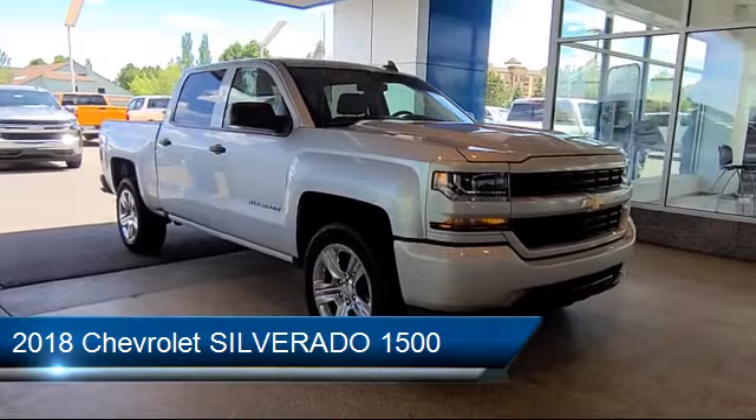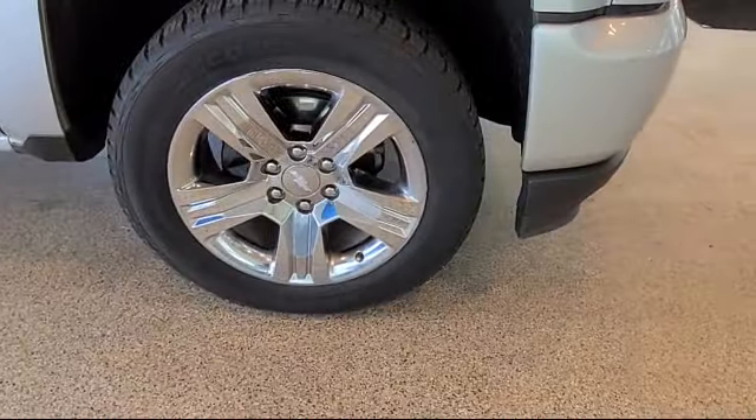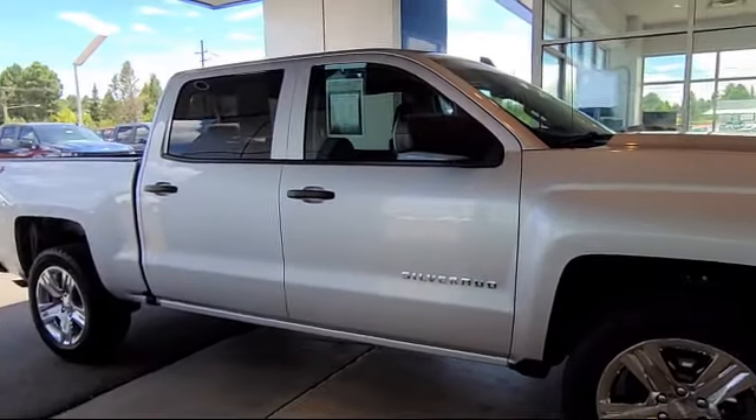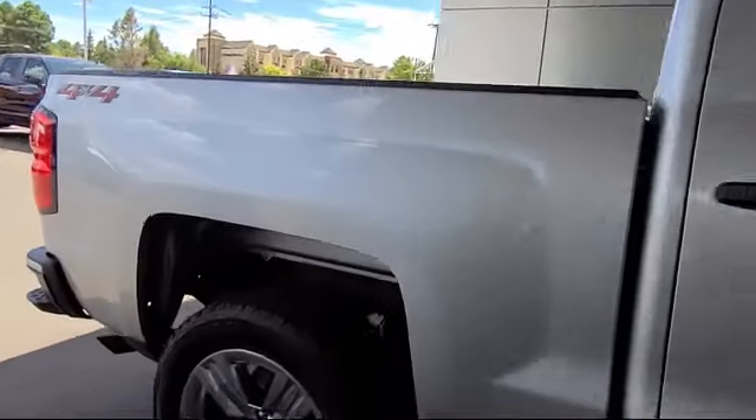It comes equipped with alloy wheels, Sirius XM satellite radio, premium audio system, keyless entry, rearview camera, Bluetooth smartphone integration, and tire pressure monitoring system.